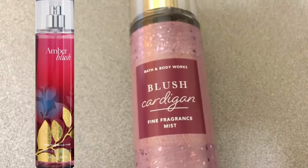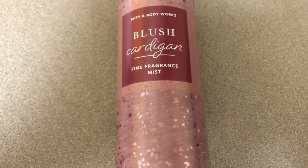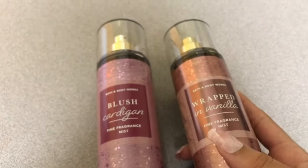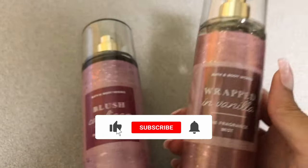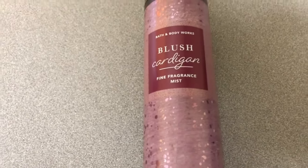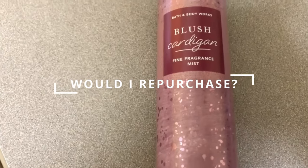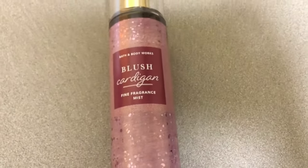The longevity — this definitely lasts longer than its counterpart in the collection, Wrapped in Vanilla. I would say the longevity is around three to four hours. Would I repurchase? No, I would not. Having it once is good enough, and I don't think you're missing anything if you haven't added this to your collection.